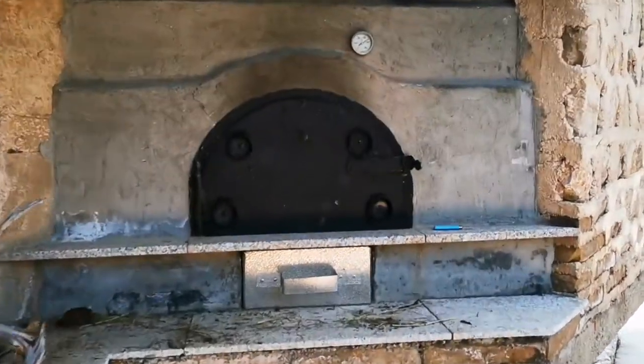Let's see if the fire is okay. Here's our wood-fired oven.